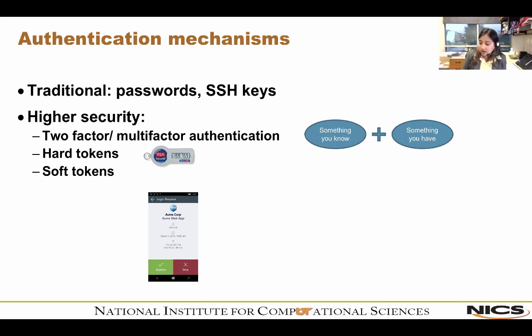The next section is authentication mechanisms. Traditionally we've used passwords and SSH keys, but recently there's been a strong push toward two-factor or multi-factor authentication. At NICS we've used two-factor since we started in 2009, and to date we've had no compromise — which is amazing. Multi-factor authentication is a combination of something you know and something you have. It's like withdrawing cash from an ATM: you need your bank card (something you have) and your PIN (something you know). Two-factor authentication is exactly the same concept.